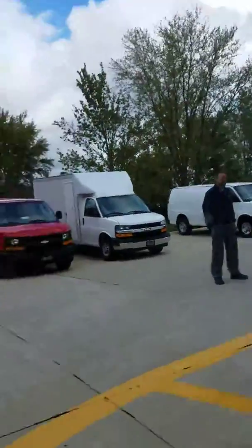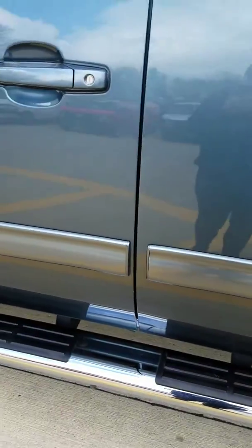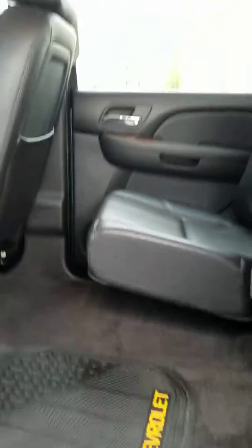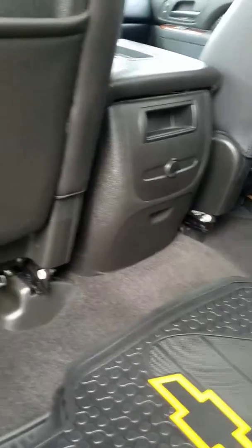This is a crew cab, complete with running boards already included. You do have a very large back space for your backseat passengers. The seats fold up for extra storage as well. Back here you do have the drop-down cup holders and another 12-volt outlet.